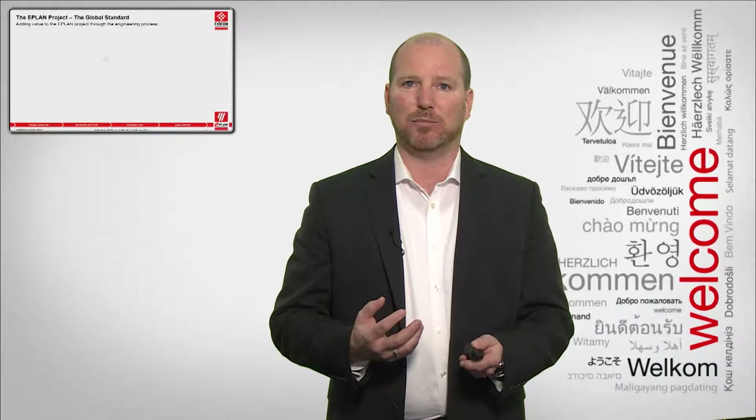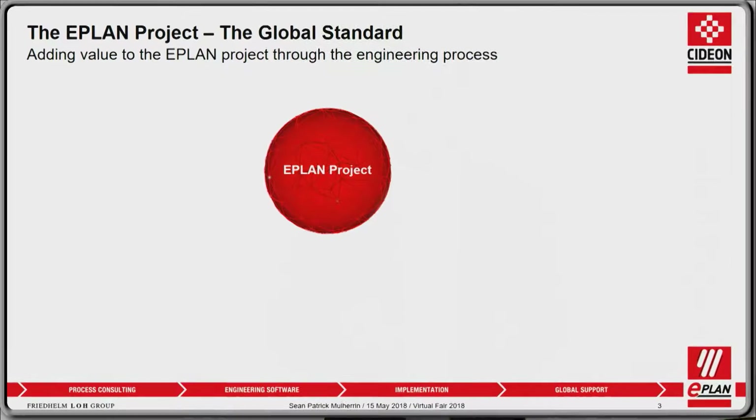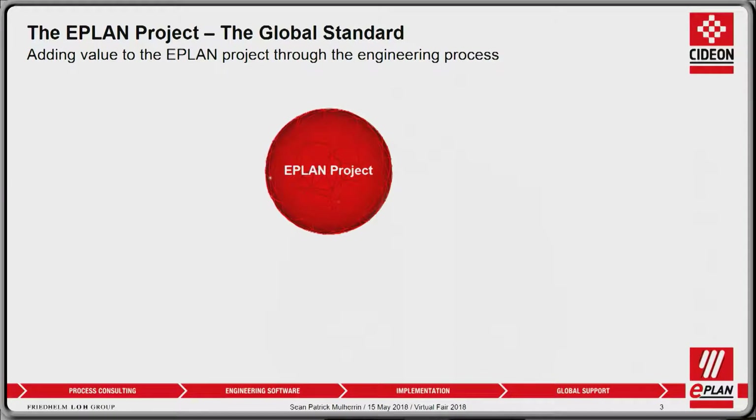How does that added value come into the ePlan project? First of all, we define the project as an environment to store all of your engineering data. We then support you through your entire engineering process, starting with basic engineering — right up front at the beginning of your engineering process, you can start entering and adding data to the ePlan project.